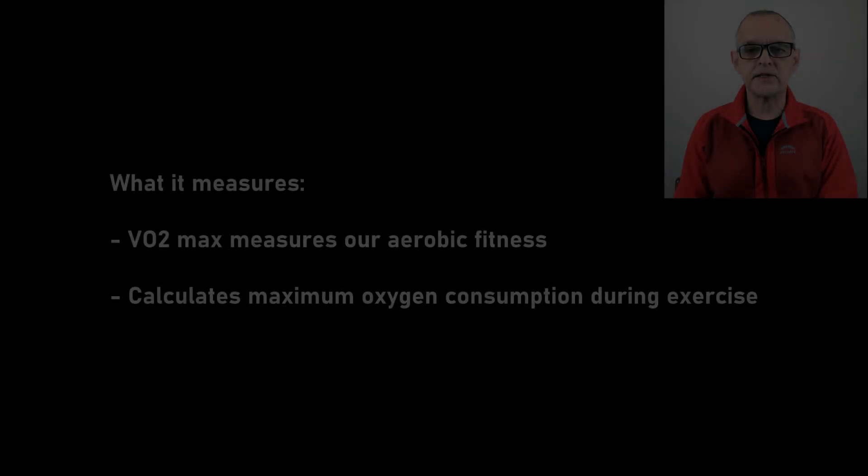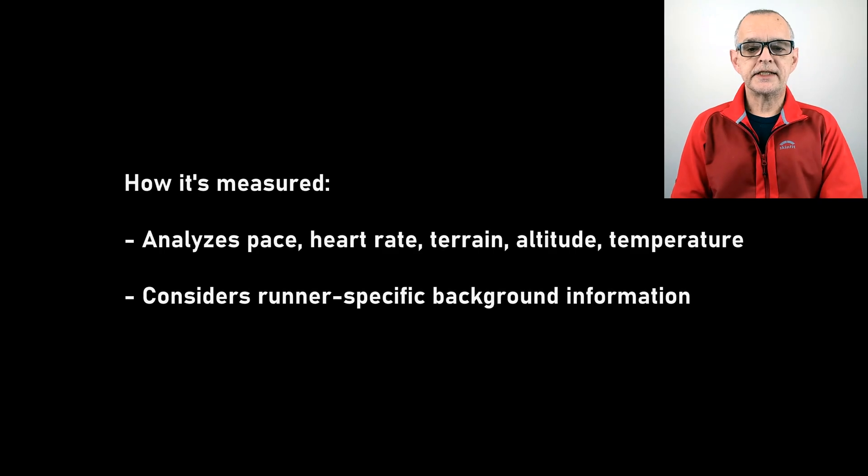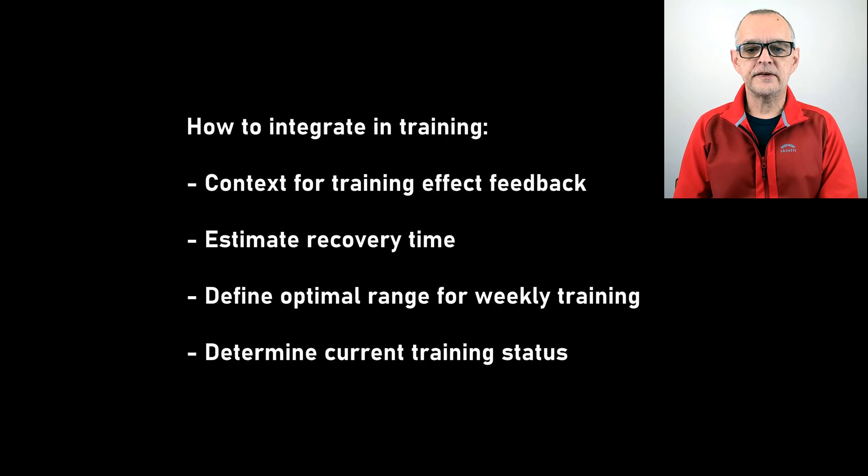VO2 max measures our maximum oxygen consumption during physical exercise and is a key indicator of aerobic fitness for runners and other endurance athletes. Garmin measures an activity with GPS and heart rate tracking and analyzes how hard our body is working to maintain pace by considering additional factors like terrain, altitude, and temperature. It also considers the runner's background information gleaned from our workout history. VO2 max is displayed when an activity is saved, and the ability to see our current fitness level and track changes over time is a game changer.